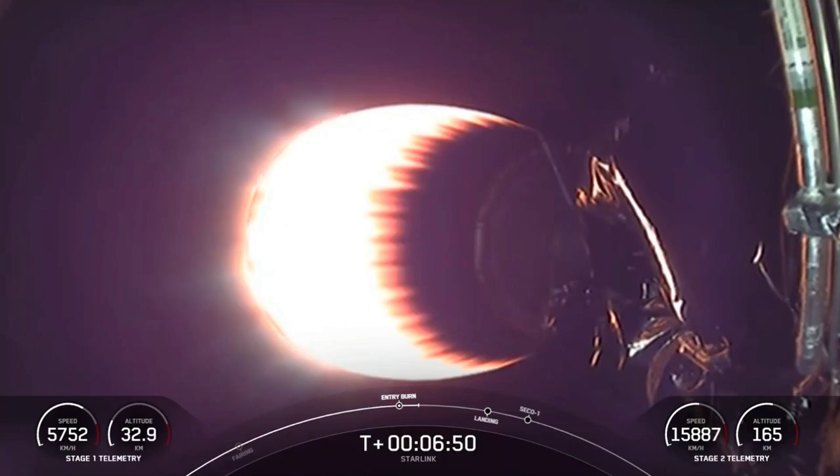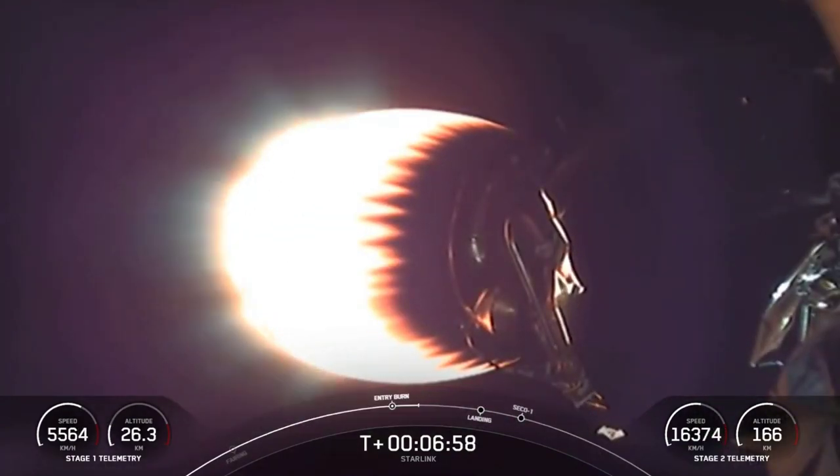Shutdown of that entry burn. That is the first of two burns that the first stage will perform today. Good news — both vehicles are following nominal trajectories.